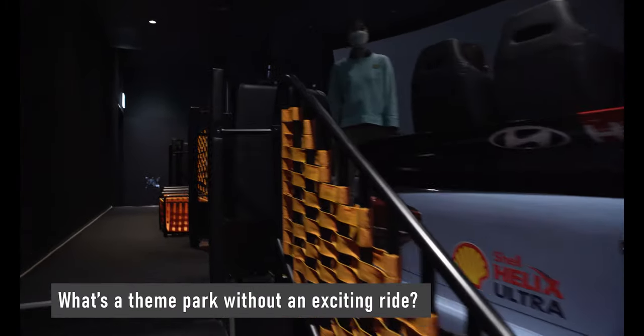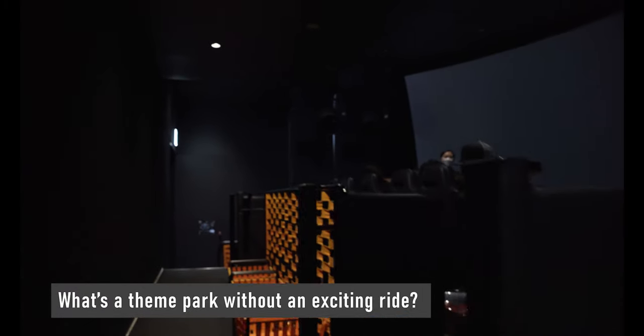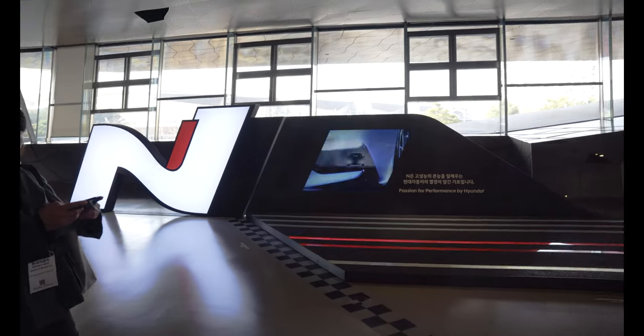For fans of motorsports and excitement, there's even a 4D room where you can experience off-road racing in a Hyundai rally car.